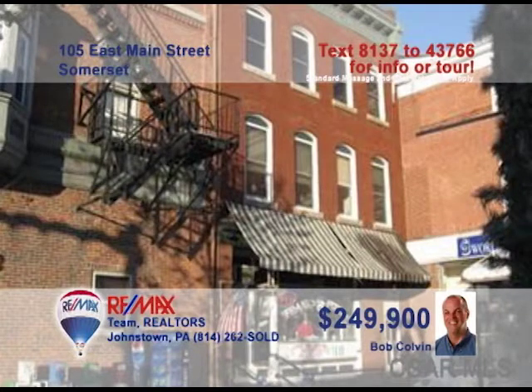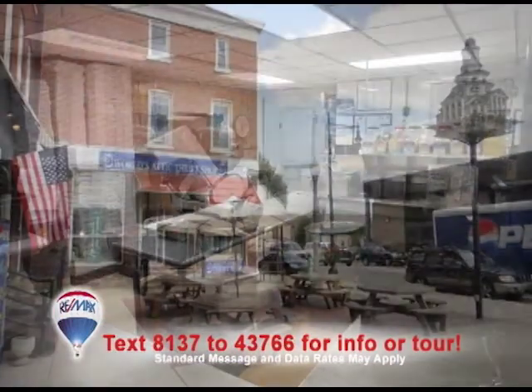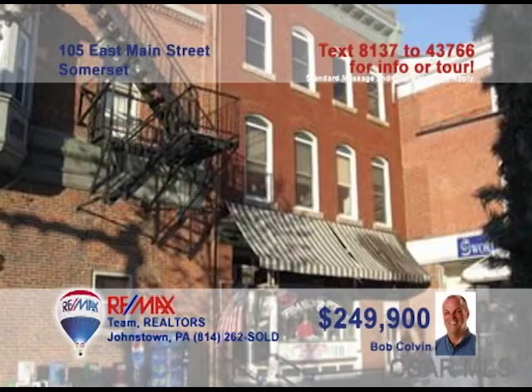If you're looking for an investment property in Somerset, listing specialist Bob Colvin has the opportunity for you. The building comes with a pizza restaurant on the main floor, which is up, running, and ready for you to walk in. The restaurant includes inside and outside dining areas. The second floor features a dining room, and the third floor has an apartment that you can stay in or rent out. If you want to grab this business opportunity, contact a buyer agent today.